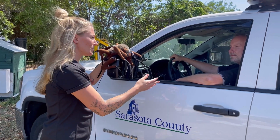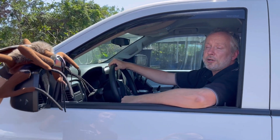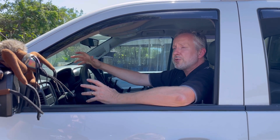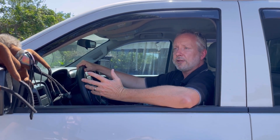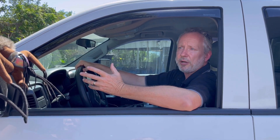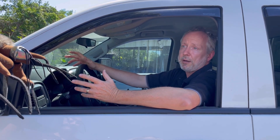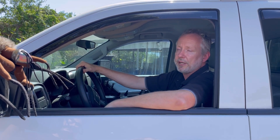Wade, how can folks request mosquito management services if they're seeing that they're getting bitten or noticing mosquitoes around their house? They can call 311 or go to scgov.net/mosquito and put in a service request. I just want everybody to realize though, when they submit a service request, that does take a little bit of our efforts away from the neighborhood aspect, because it takes us about a half hour to an hour to conduct a backyard inspection. It also lets us know if we have a new problem in the area, so feel free to submit a request if you feel like you need to.